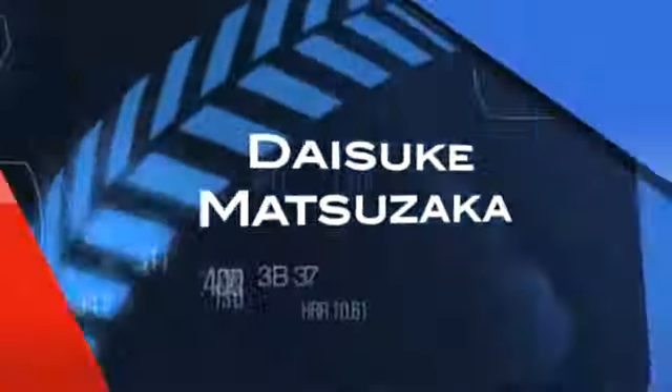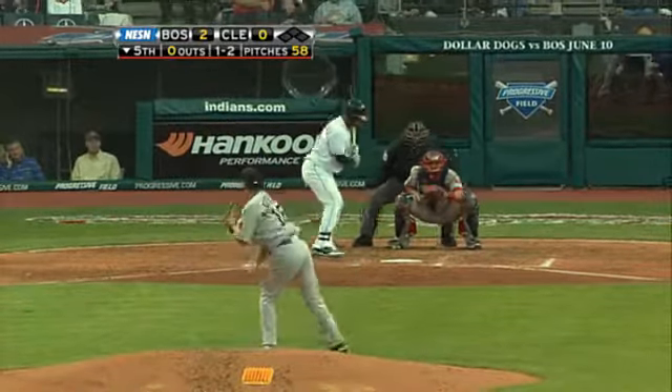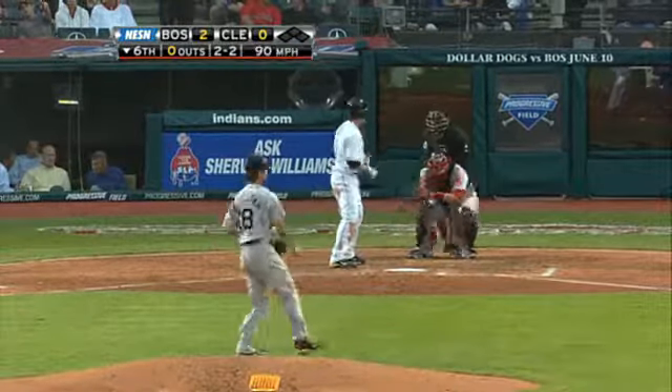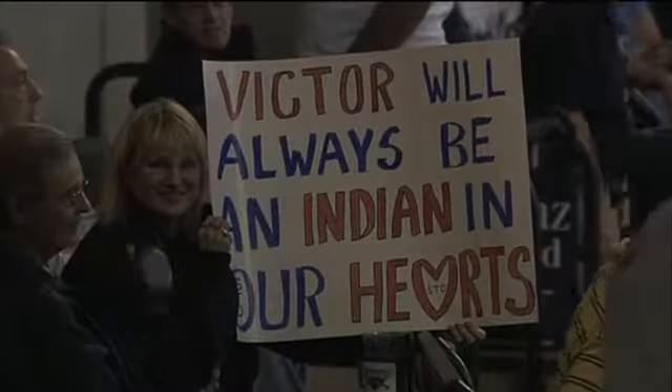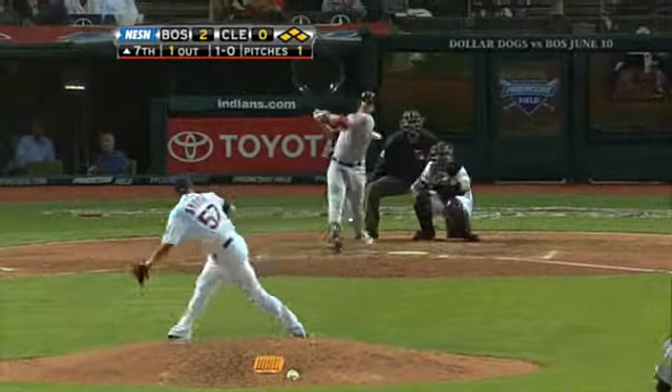Daisuke Matsuzaka looking for win number five on the season. In the bottom of the fifth facing Luis Valbuena — that is a backwards K. More of the same in the bottom of the sixth, Trevor Crowe looking as well. Back to V-Mart — that sign says it all, Indians fans will never forget.